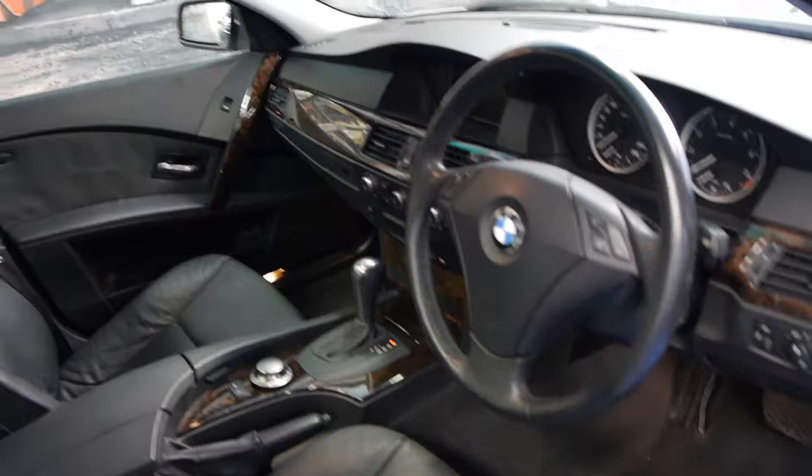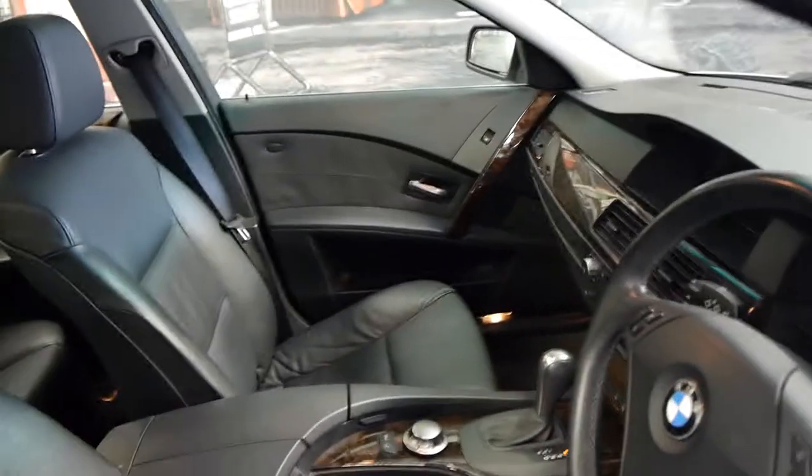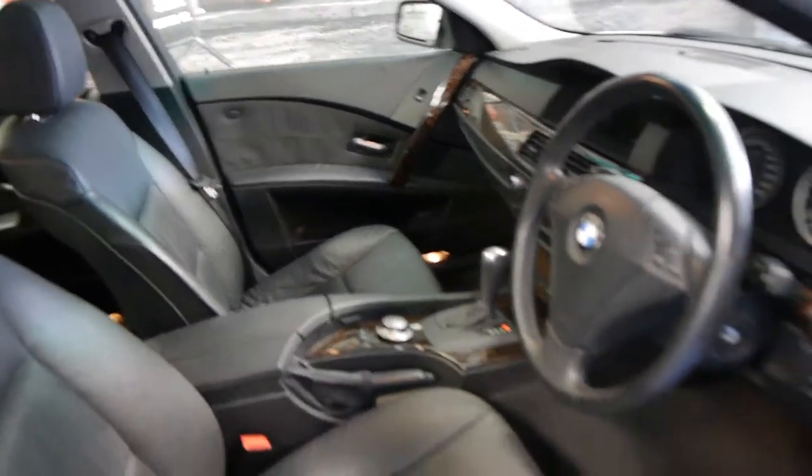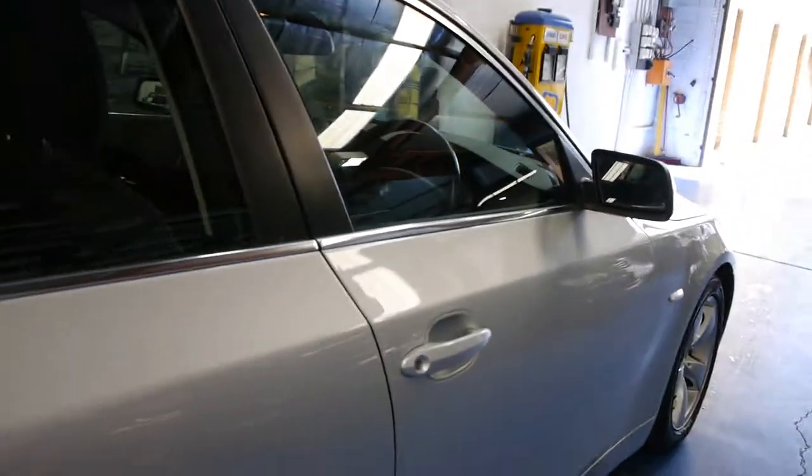These came with automatic headlights, automatic wipers, and a full trip computer. This car has its full service history and it's got two remote keys. It's got plenty of wood grain which we all like. This car also has a sunroof and it really is very low on its kilometres.